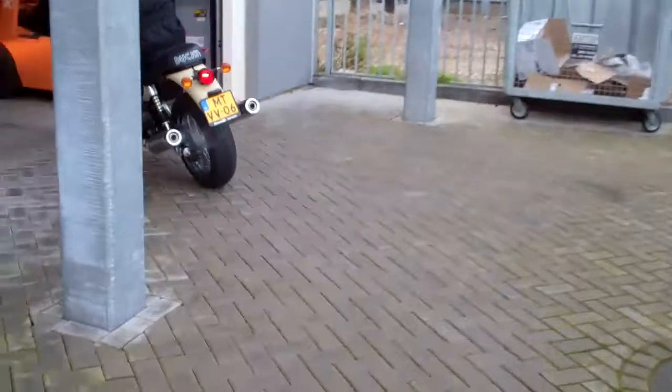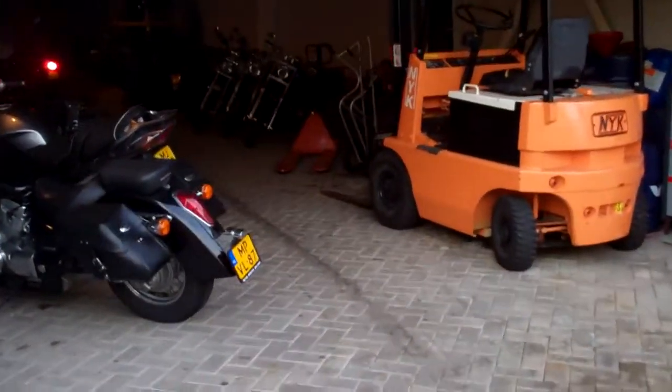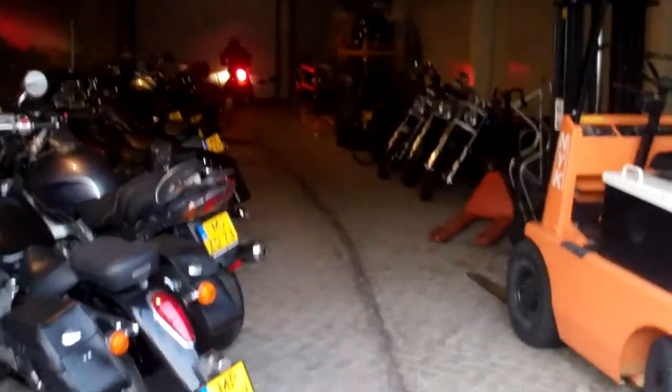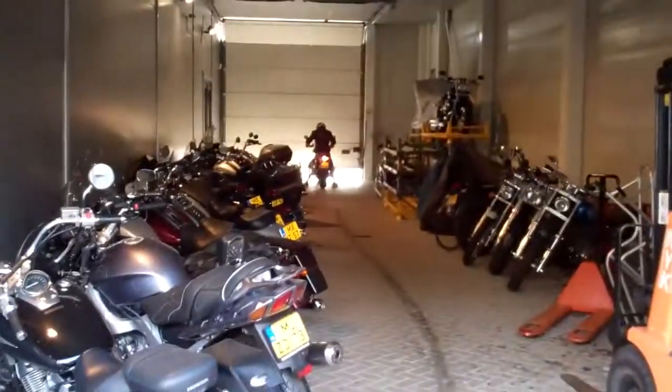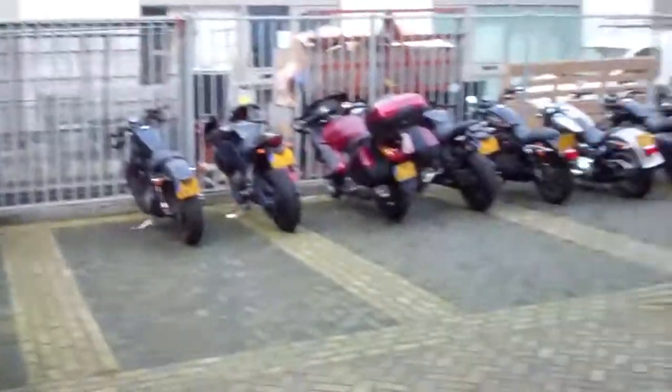Sorry. Nice brakes. Short fit of a standard Ducati. See you in the next fit. Bye bye.